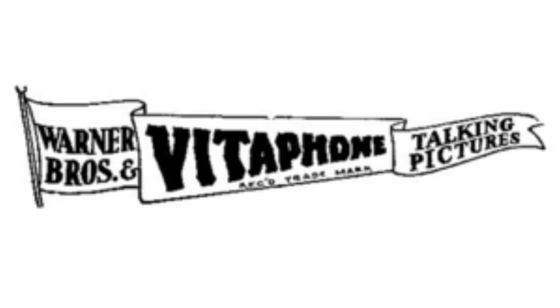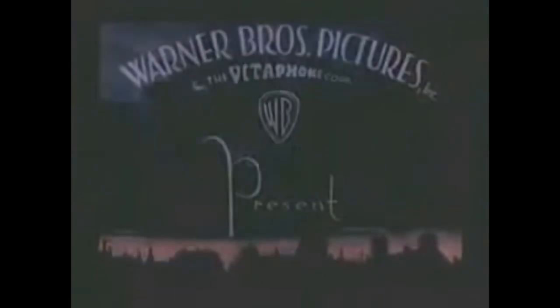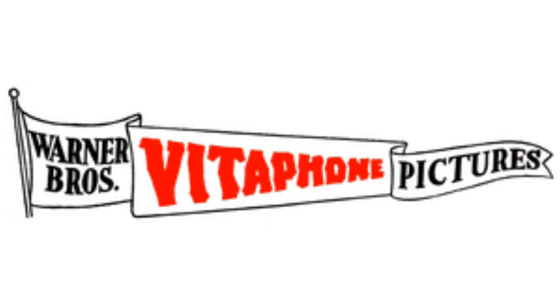1929 to 1931, there is a flag, and inside it on the left there are the words Warner Bros, and on the right there is an intro. 1931 to 1937, the word And on the left of the logo has been removed, the word Talking on the right of the logo has been removed as well, and the word Vitaphone is now in red text. Here is an intro.